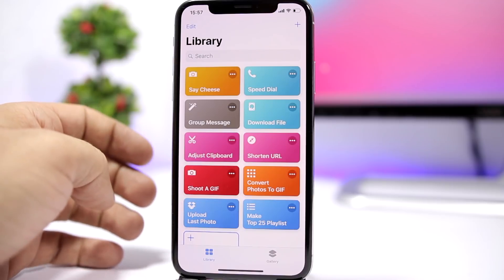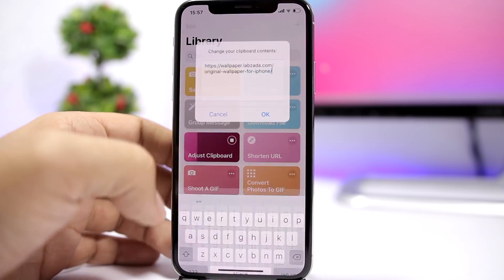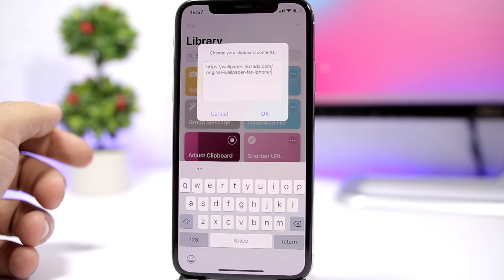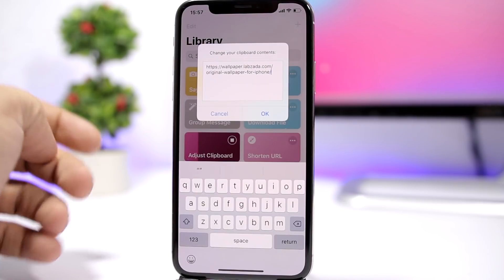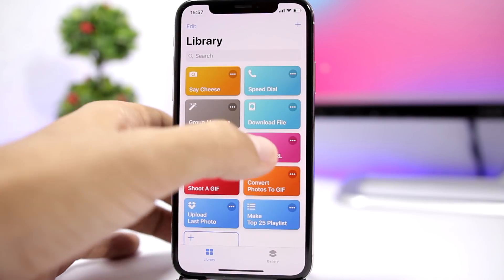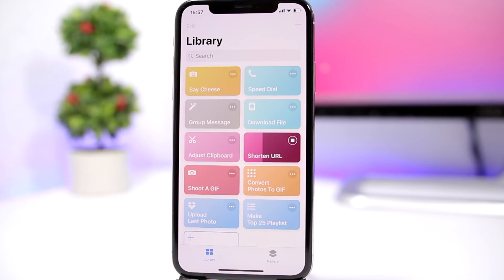'Adjust Keyboard' is a really awesome and very useful one as well. You tap here and what it does is allow you to go ahead and edit your clipboard — so whatever you have copied on your clipboard, you can edit it right there.